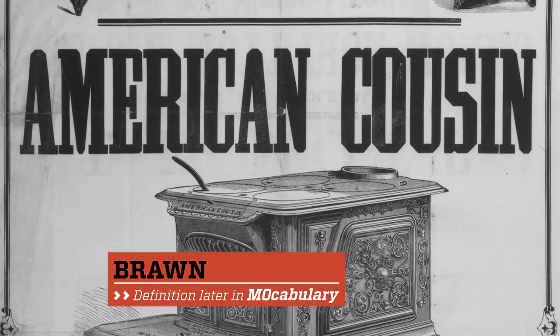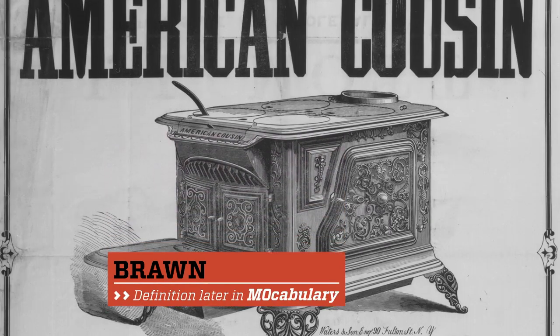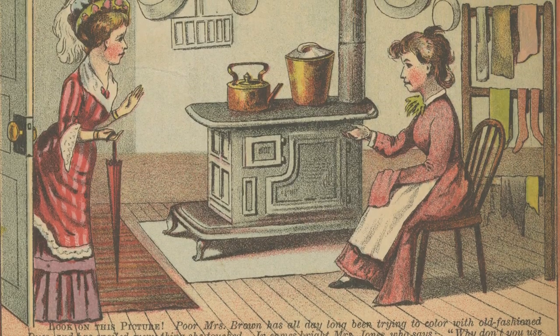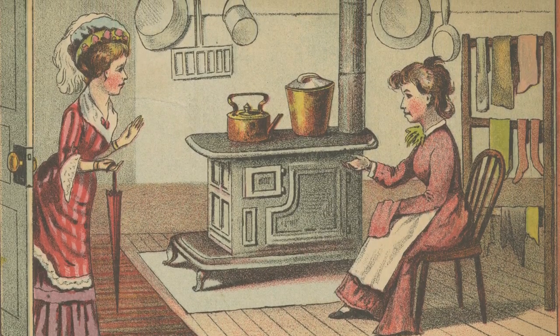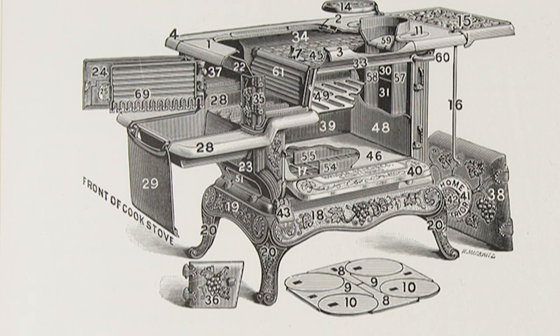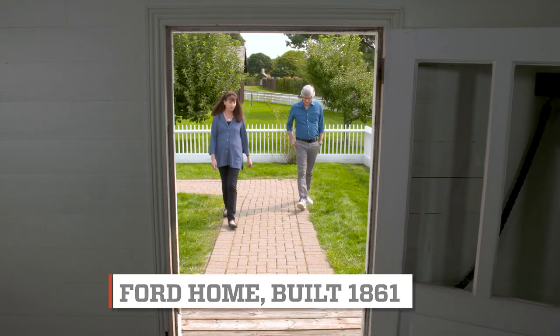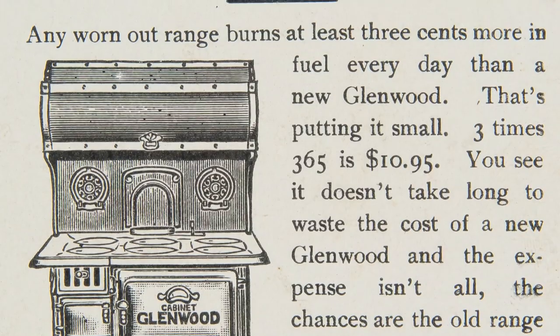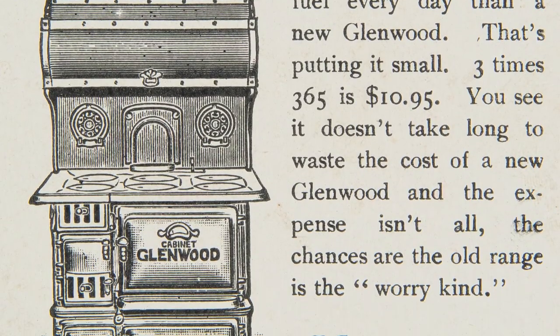In the mid-1800s, the cast iron cook stove would come into homes, bringing with it convenience and culinary comfort. The cast iron stove was the major technological innovation in the kitchen during the 19th century. The Henry Ford's curator of domestic life, Jeannie Miller, and I sat down for a stove-side chat.